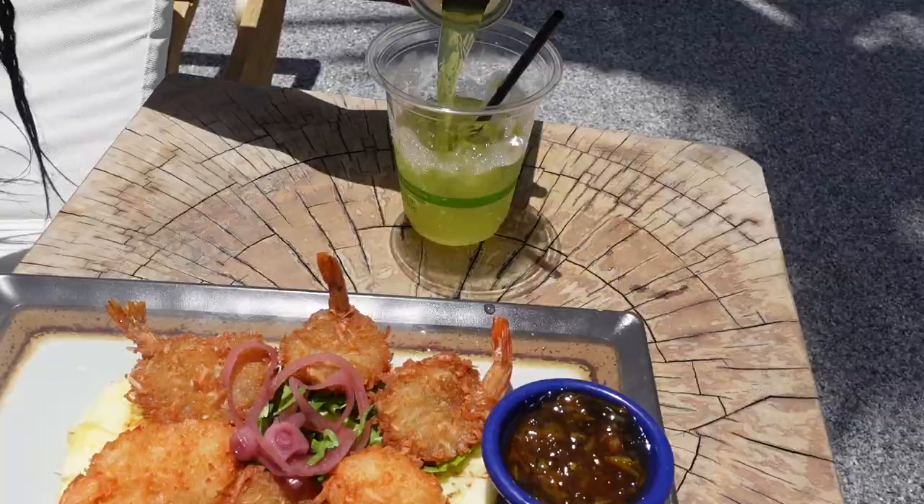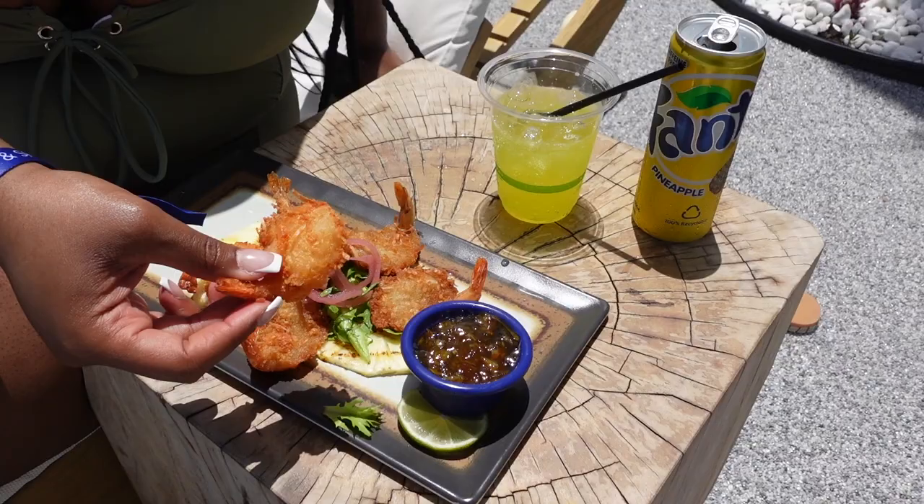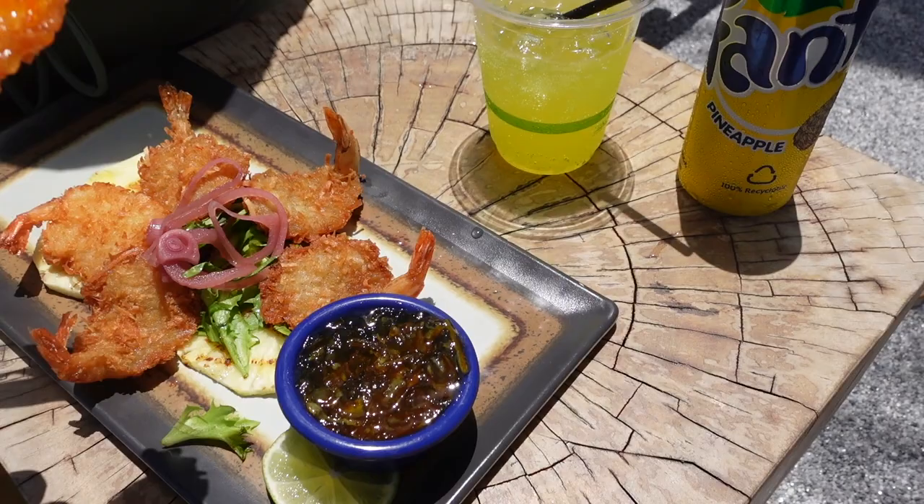I got coconut shrimp. It comes with what looks like a mango sauce — a jelly consistency. It's good! My chicken sandwich is honestly regular, easy to eat.